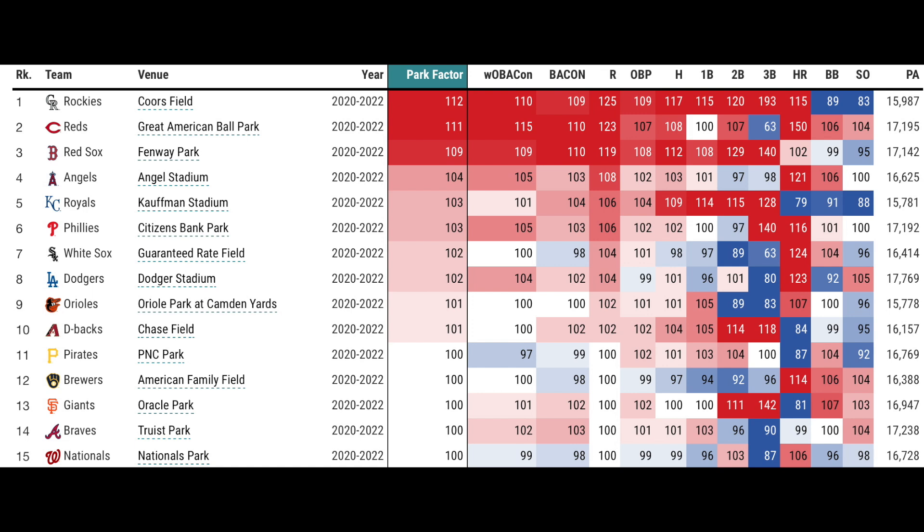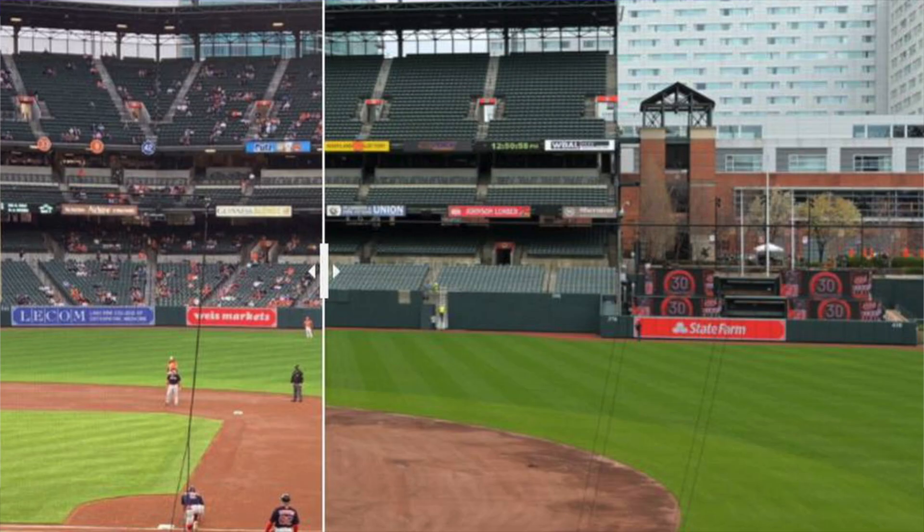Citizens Bank Park is not surprising at all. Guaranteed Rate Field, especially during the summer — that ball flies out of there. Dodger Stadium: I don't know what it is, but I have always thought of Dodger Stadium as a pitcher's park. It's really kind of neutral because it's at 102. Dodger Stadium being above Oriole Park — that's crazy to me. They went crazy on Oriole Park: they moved the fence way back in left field but then made the wall higher as well. You can't do both of those things — you can either make the wall higher or move the fence back. Doing both is going to make it too pitcher-friendly, but apparently it kind of leveled it out; it's at 101.